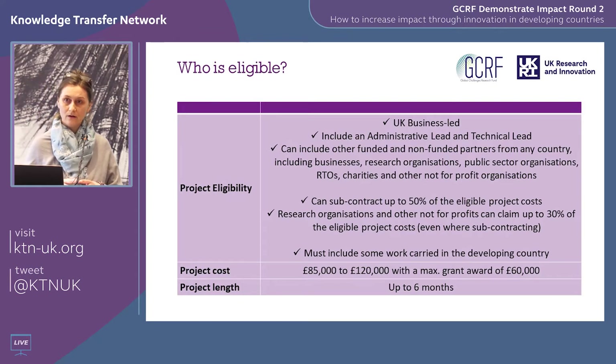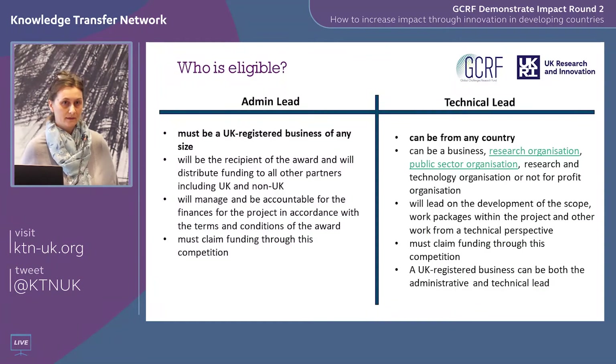To apply, you must have a UK business as the admin lead. The technical lead can be a company from any country. The UK business lead can be a company of any size. The admin lead will administer the funds — all funds go to that UK business and they disperse to project partners. Other partners can be businesses, universities, or NGOs from any country. You can subcontract up to 50% of the costs. Research organisations can claim up to 30% of project costs. You must do some work in the developing country. Project costs can be between £85,000 and £120,000 with £60,000 as the maximum grant.